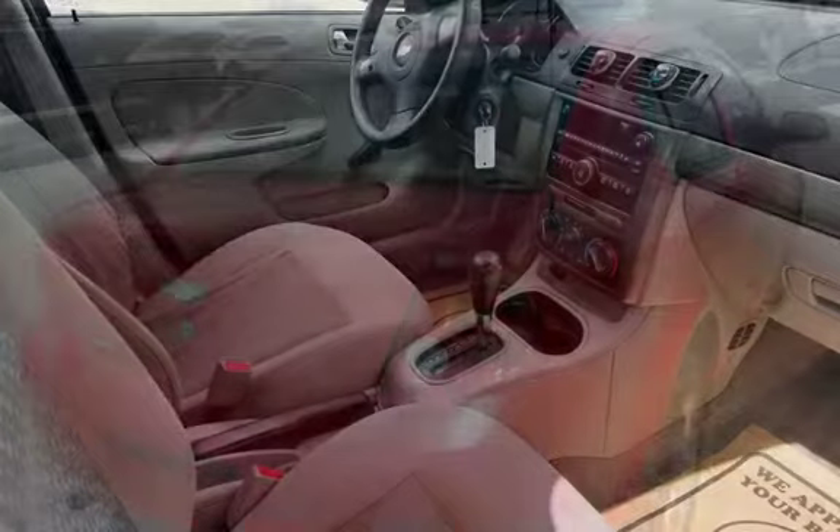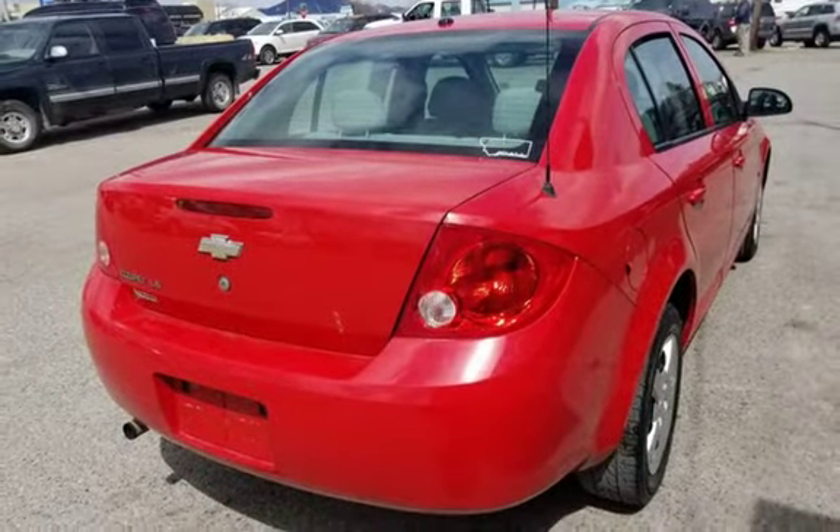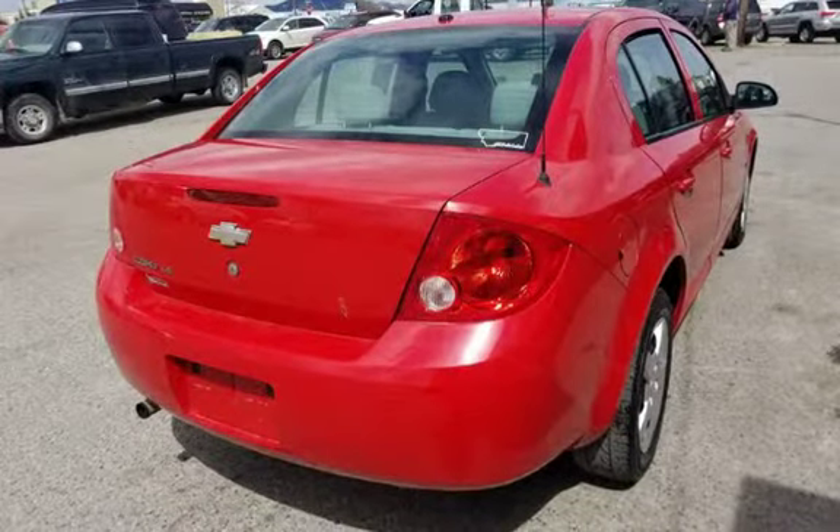Cloth interior in great condition with power windows and locks. This is a one owner that has been well cared for and it shows. Priced at $4,995.